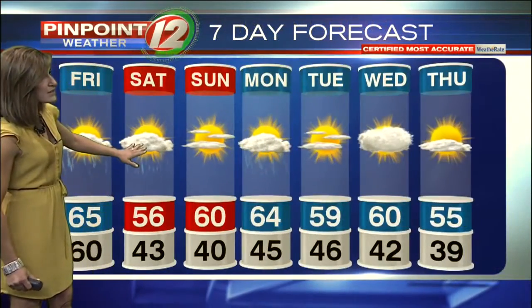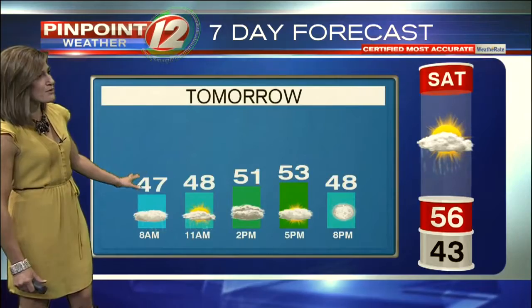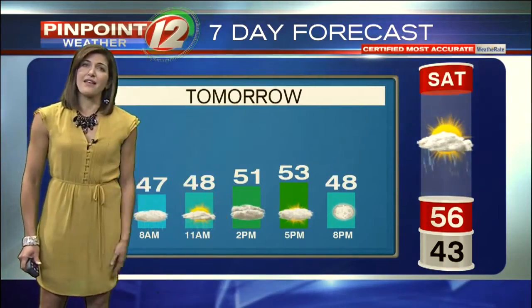Speaking of cooler temperatures, we go from the 50s early this evening to the upper 40s by 11 o'clock. Seven-day forecast: Saturday is a cooler day, a little unsettled — clouds and a shower around the first part of the day, then clear and dry in the evening. Sunday brings lots of sunshine and near 60.